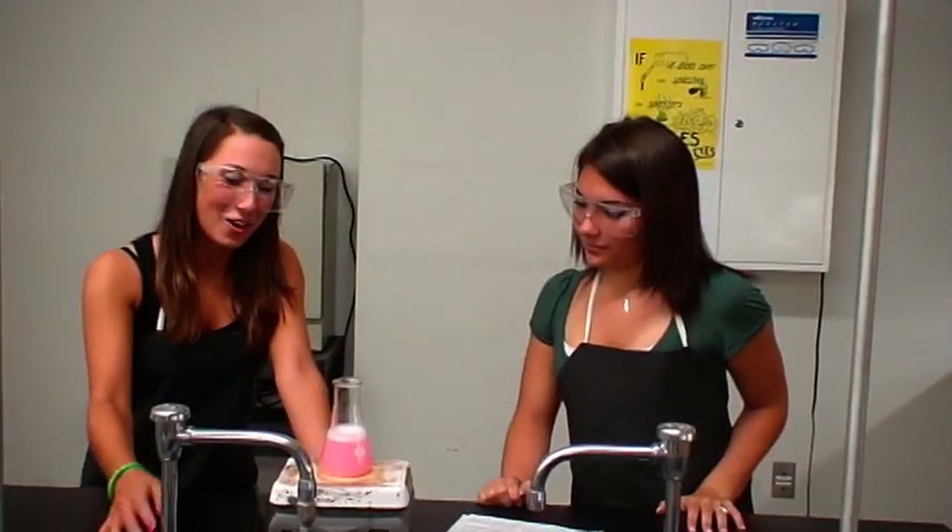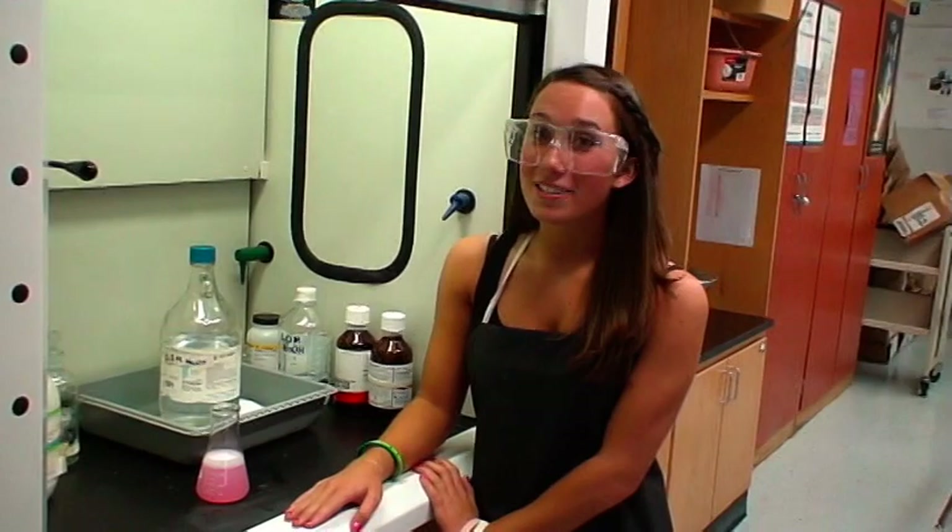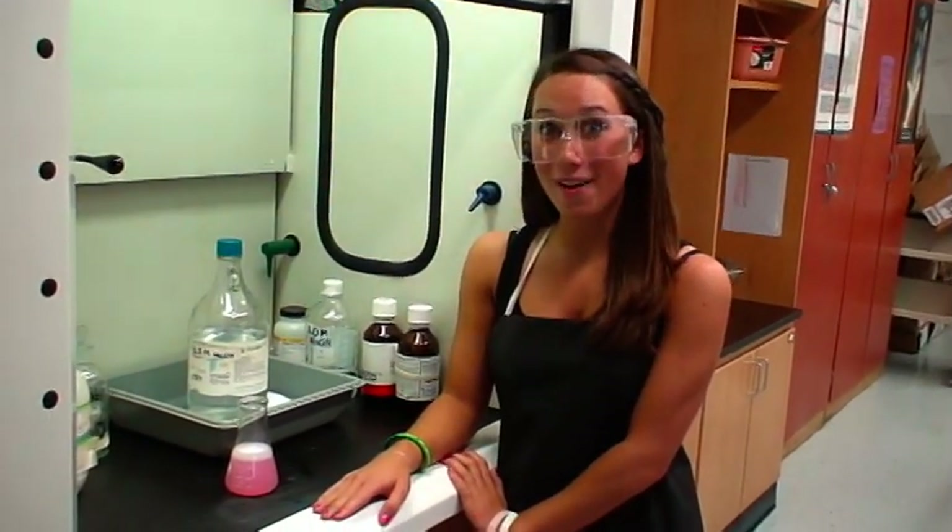Never touch any chemicals unless instructed to do so. There's some formation of gas — you're supposed to smell it. No! You're supposed to waft. Since this is a poisonous chemical, I should be wafting it in the fume hood.